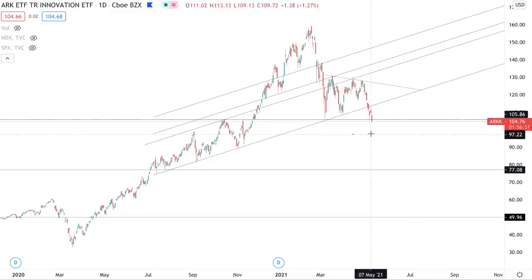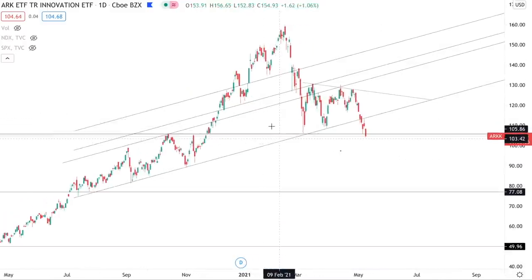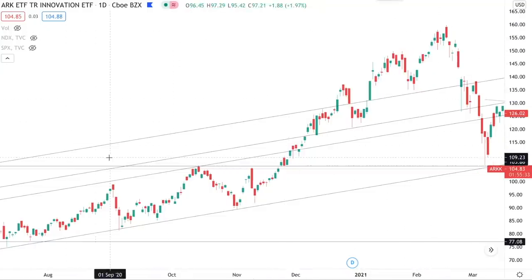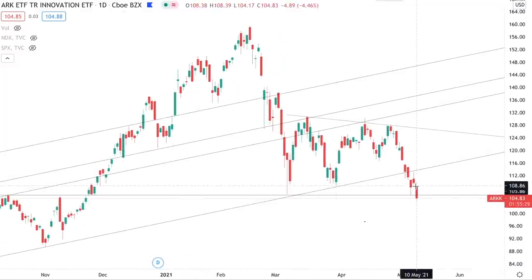Now let's take a look at the ARK ETF to see if we should expect more downside in the coming days that could potentially bring down the rest of the tech sector. The first thing I see on this chart is a very well-defined line of support. You've got a reaction at the very top of this move, then a beautiful breakout with a gap up, consolidation just above with opens and closes just above that level — and that's exactly when you started to see really crazy gains on this ETF. Right now, we're breaking down below that.